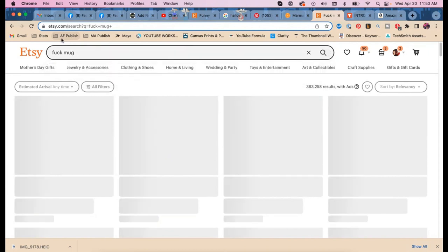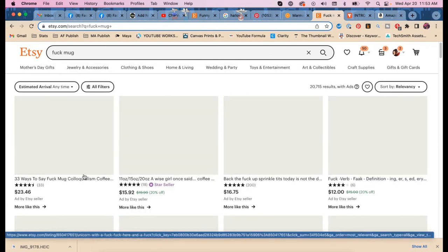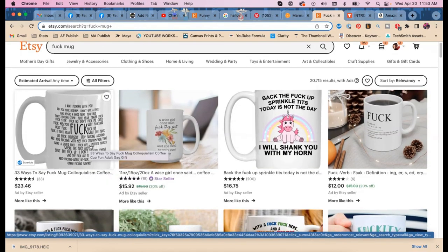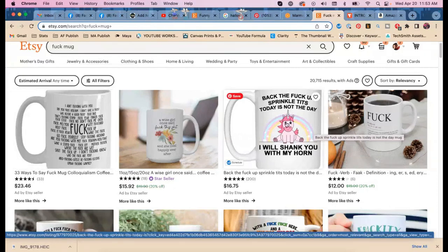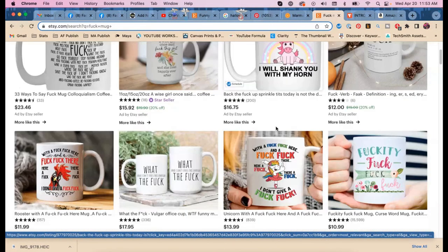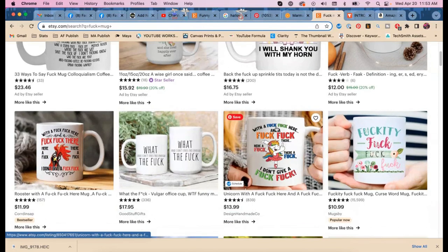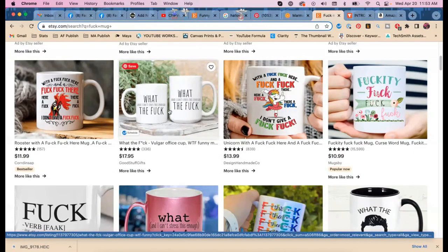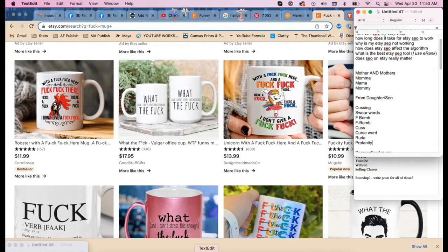The F word — you know, the one YouTube hates — I wonder if 'F word mug' is a keyword. Searching it on Etsy, the first row is all ads. The next result is in the Ray Dunn font. We had 'vulgar' — do we have 'vulgar' in the tags? We don't have vulgar.